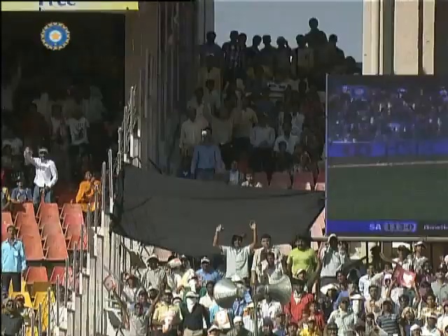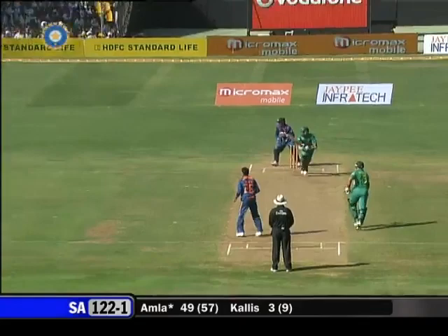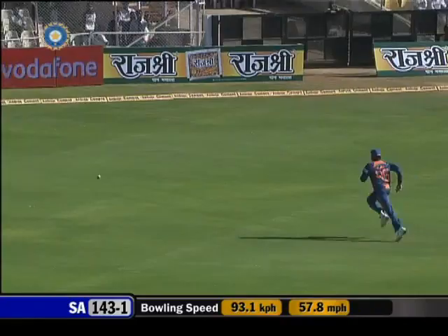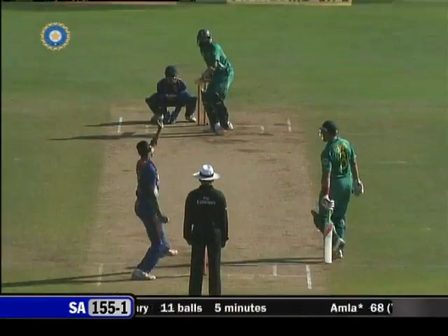At Bosman and Amla, he's thrown it away. Amla brings up a very sensible and meticulous little knock — a half century of 50 from 58 balls with six boundaries. With nobody in the deep on the outside, it's a very good shot and good placement from Amla.